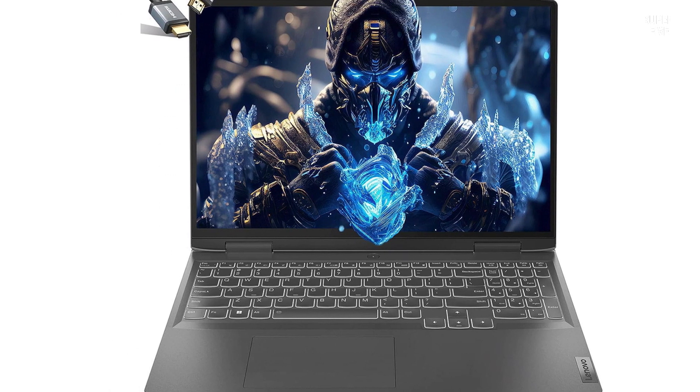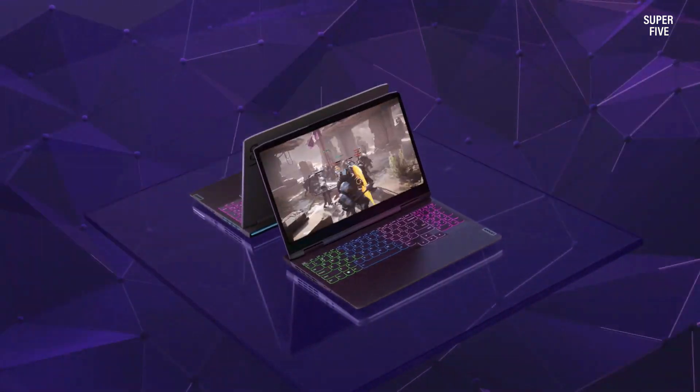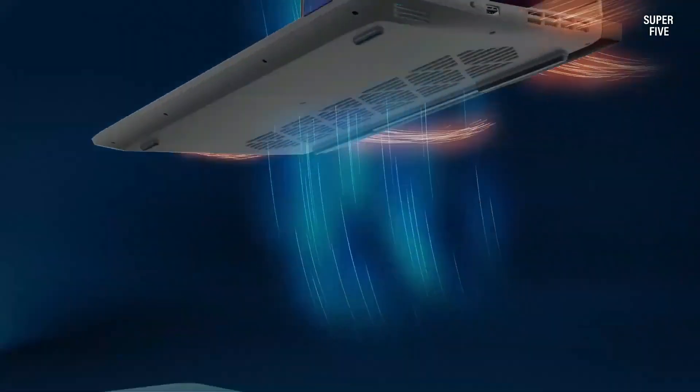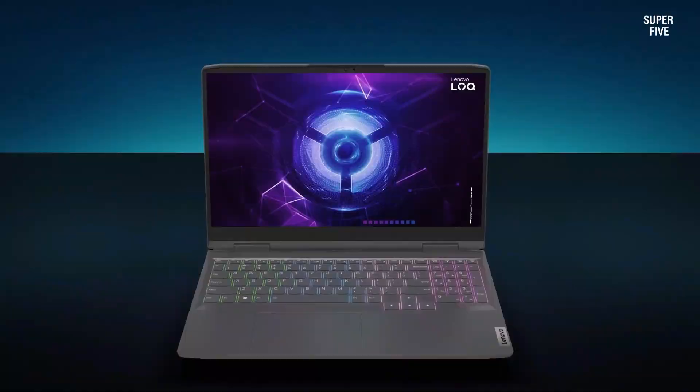It also comes with a 512 gigabyte PCIe SSD storage drive, which may not be sufficient in the long run but is good enough to get you started. Additionally, it has two extra M.2 slots in case you need to expand the storage capacity.